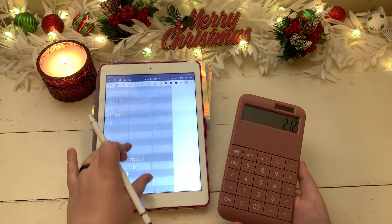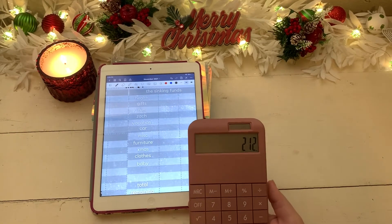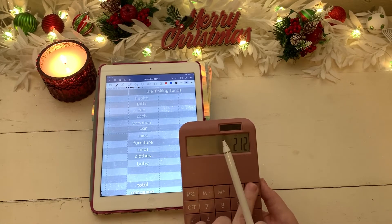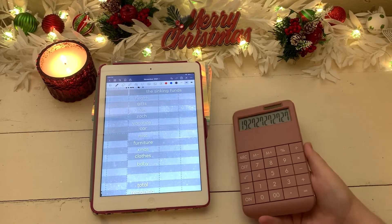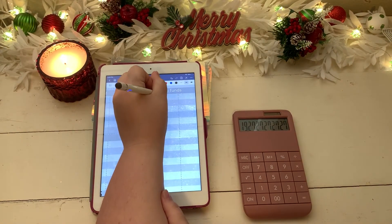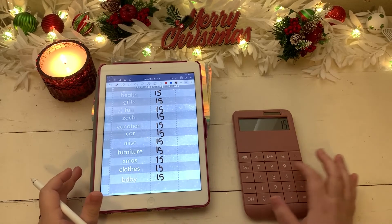The last bit we have to do is sinking funds, and I have 11 sinking funds with $212 to work with. I divide my remaining amount by the number of funds — that's about $19 — so I'm going to round down and give each one $15, then adjust with whatever money is left over. Let me quickly write in $15 on each of these.